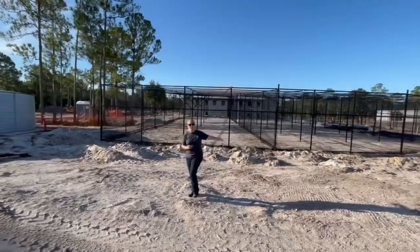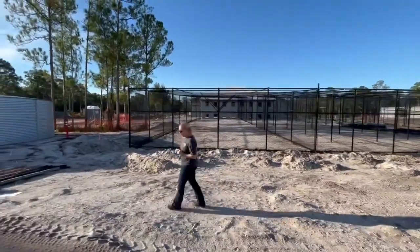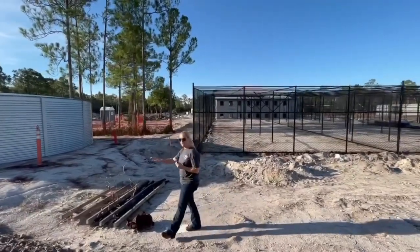This enclosure here is for our bobcats and there are actually two yards for them. It's kind of like a four-leaf clover — we've got a centralized kitchen, and our bobcats, our bears, our panthers, and our otters will all have their habitats off of it.